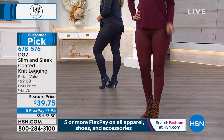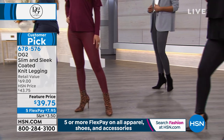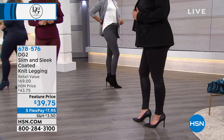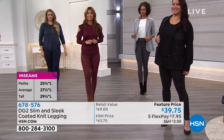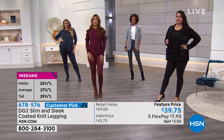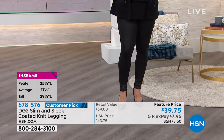There is another brand — starts with an S, ends with an X — and they do a legging very much like this with tummy control. Not disparaging the brand, but I couldn't get my foot through the size small leg opening. And they are $119 full price. These are $7.95 on flex pay.